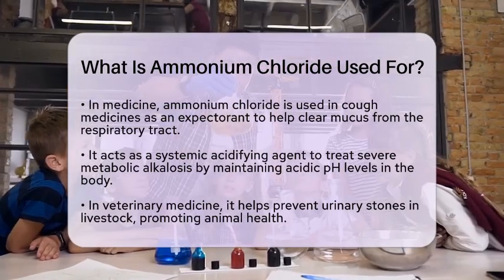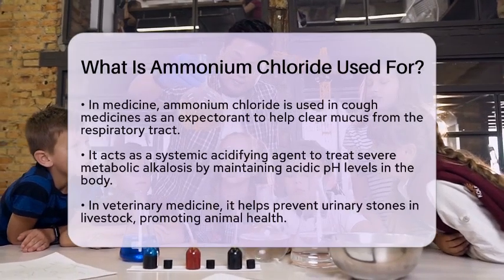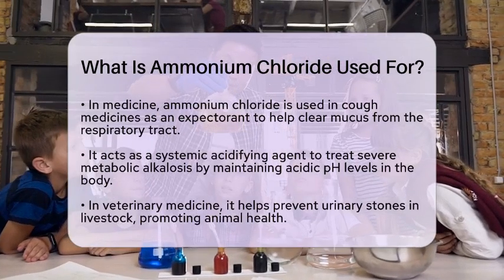In veterinary medicine, ammonium chloride is used to prevent urinary stones in livestock. This helps ensure the health and well-being of animals.